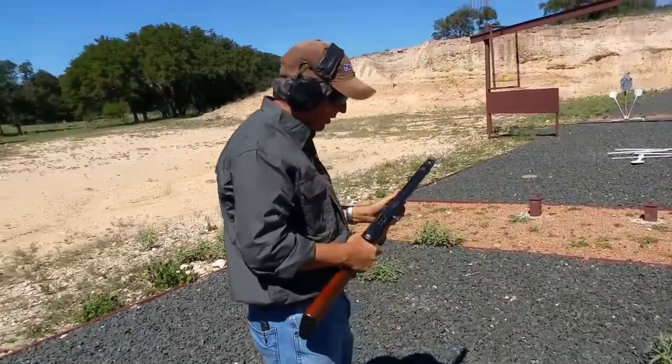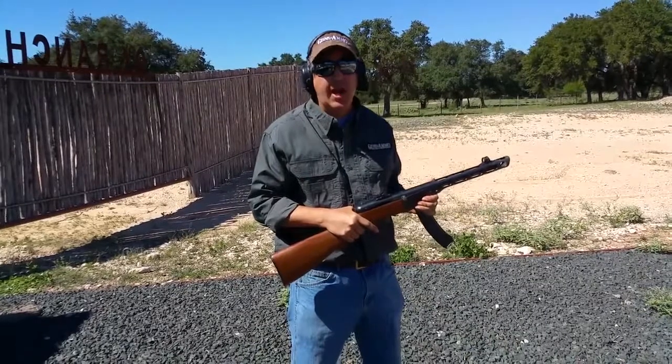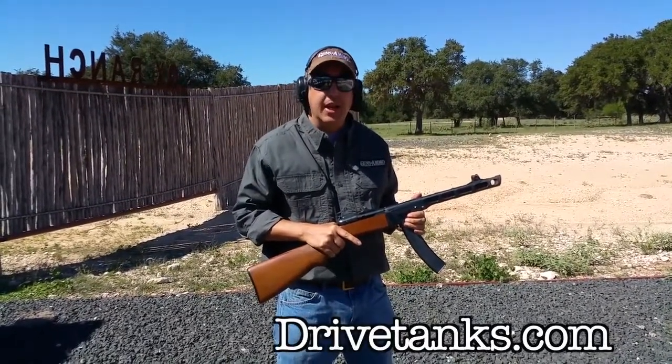It's fun to shoot — 900 rounds a minute, it's just a riot. And if you've ever wanted to shoot something like this, you've got to check out drivetanks.com.